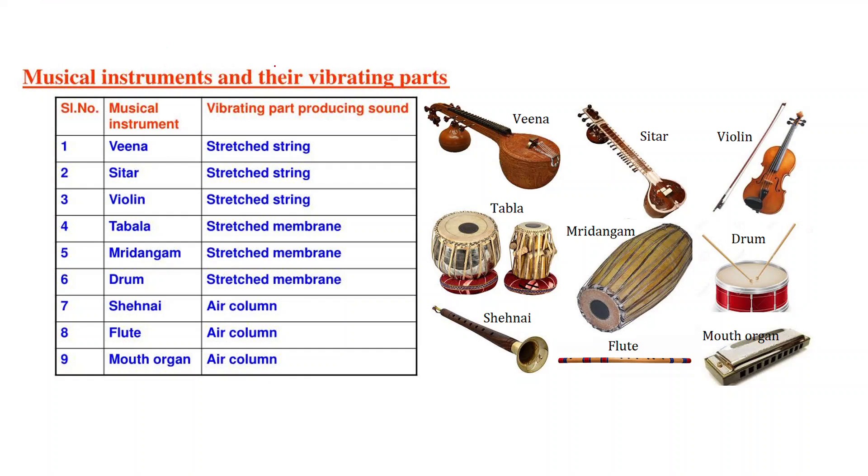Now here is a table of musical instruments and their vibrating parts. Veena — the stretched string produces sound. Sitar — again, the stretched string produces sound. Violin — again, the stretched string produces the sound. Tabla — this is a stretched membrane that produces sound. Mridangam — again, a stretched membrane produces sound. Drum — again, a stretched membrane produces sound.